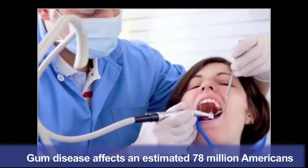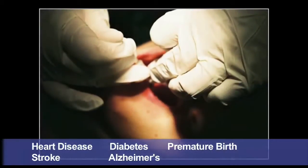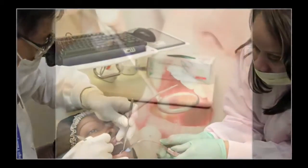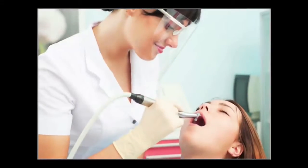According to the American Dental Association, physicians recognize that periodontal disease also leads to increased incidence of other conditions like heart disease, stroke, diabetes, Alzheimer's disease, and premature childbirth. The current treatment for periodontal disease includes scaling, root planing, and other procedures to remove the plaque and bacteria that have accumulated in the pockets between the teeth and the gums.